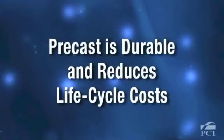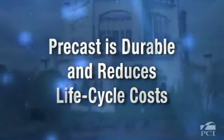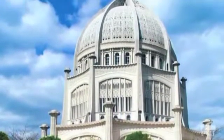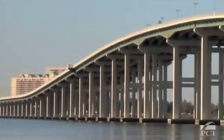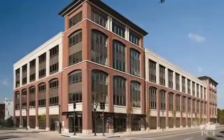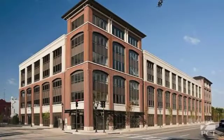Precast concrete can have over a 100-year service life. It does not rot, rust, or degrade in the presence of moisture or when exposed to sunlight. Precast structures typically have fewer joints and do not require painting. All of these attributes contribute to reducing maintenance costs.